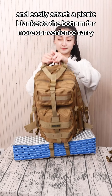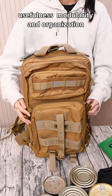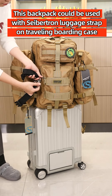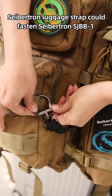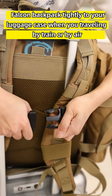The EXCEPTION SJ-BB1 backpack combines durability, usefulness, modularity, and organization to ensure you carry all your belongings on your trip. This backpack can be used with the EXCEPTION luggage strap on a traveling boarding case — the luggage strap fastens the SJ-BB1 Falcon backpack tightly to your luggage when you travel by train or by air, to avoid losing the backpack and provide extra convenience.